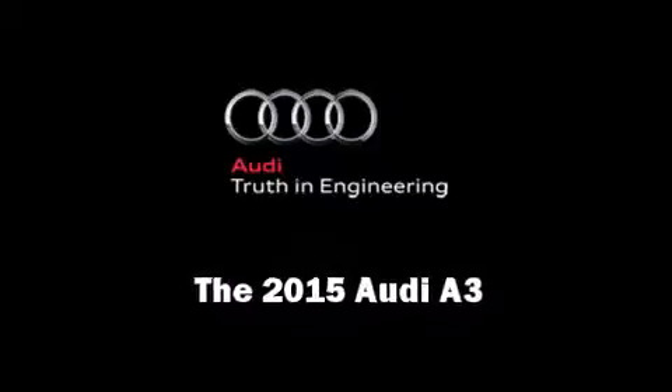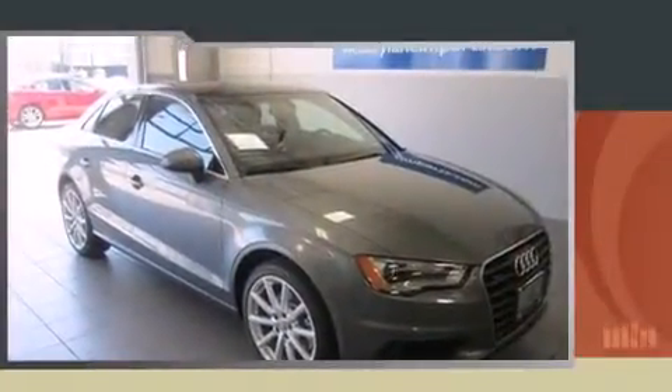Climb inside the 2015 Audi A3. This four-door, five-passenger sedan is waiting for you to take home.